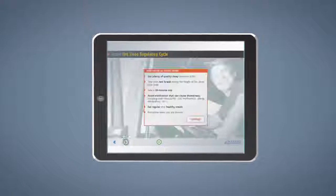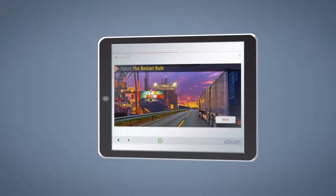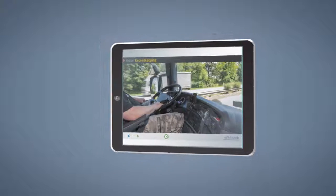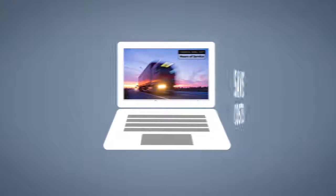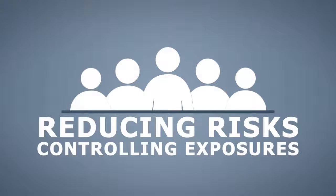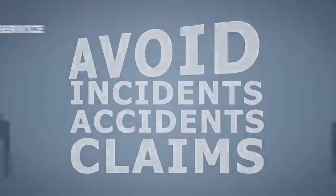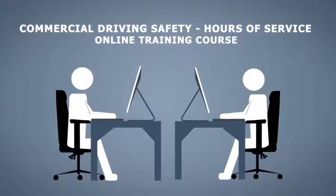The commercial driving safety hours of service course will help ensure the environment your drivers work in is as safe as possible. This training course will help your organization save costs and improve working conditions by reducing risks, controlling exposures, and helping to avoid incidents, accidents, and claims.